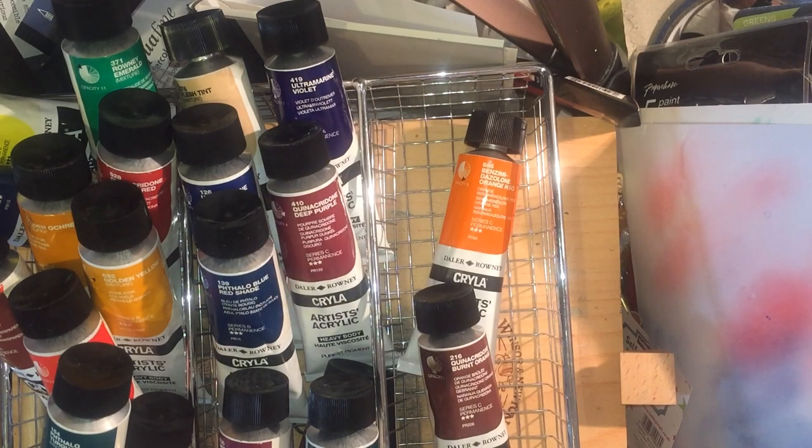Hi everyone. It seems I'm doing a lot of haul videos at the moment. The reason for that is everywhere's got great discounts. This is a big shout out to the lovely audience members in the United Kingdom. Hobbycraft, that is our big box craft store in the UK, seem to be getting rid of Daler and Rowney paints, or they're at least reducing the range they sell.